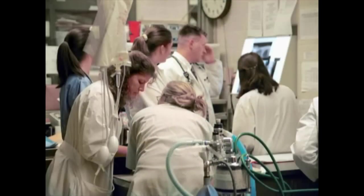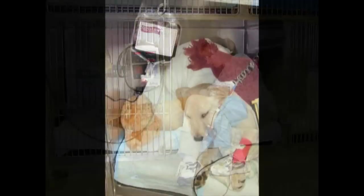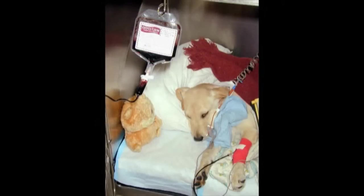If the animal is in critical condition, it is admitted to the intensive care ward. This ward is designed for patients that are brought to the hospital in critical condition or are not in stable condition after undergoing surgery. Here, technicians and fourth-year students monitor the animals 24 hours a day and provide the specialized care needed in these cases.